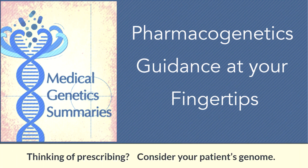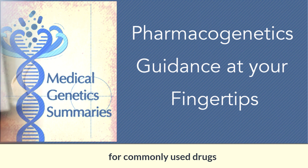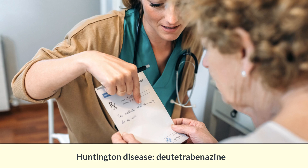Thinking of prescribing? Consider your patient's genome. Medical Genetics Summaries has pharmacogenetic information for commonly used drugs, including antidepressants, cancer drugs, and the new drug for Huntington disease.